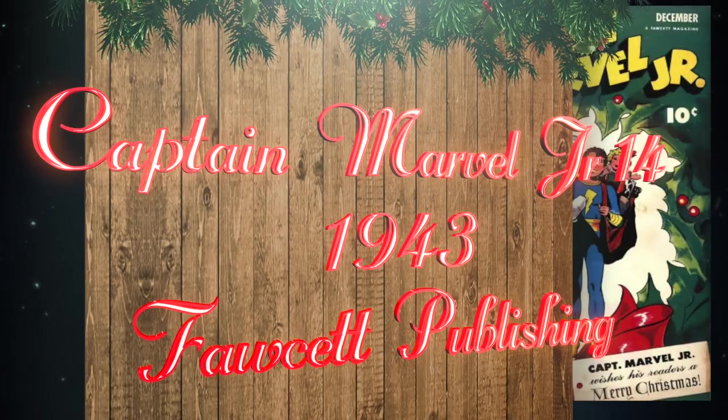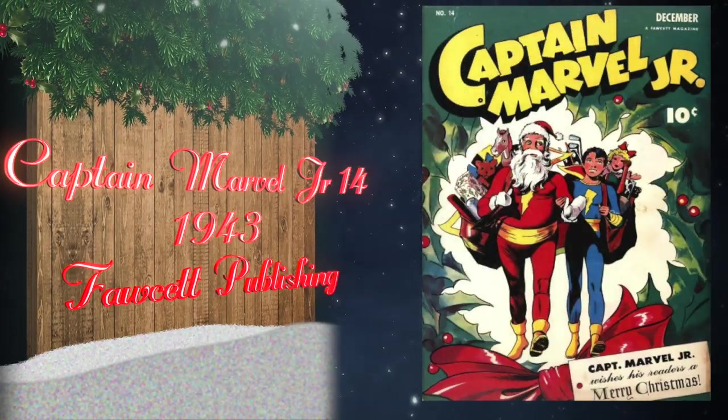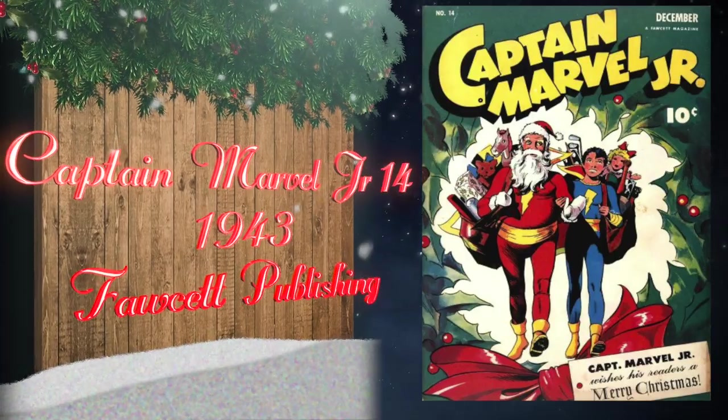At number 12, Captain Marvel Jr. was published in 1943 by Fawcett, featuring a classic Santa Claus and Marvel Jr. cover. The highest grade currently on the CGC census is an 8.5 universal blue label.